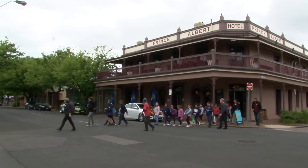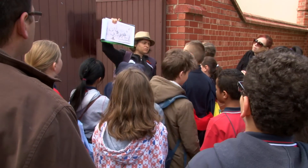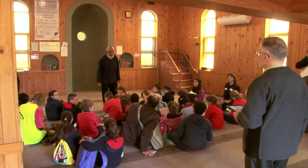On our walk, we looked at 19th century buildings. We found out what they were built for, who used them, and what they were made of. We visited a mosque and a church.